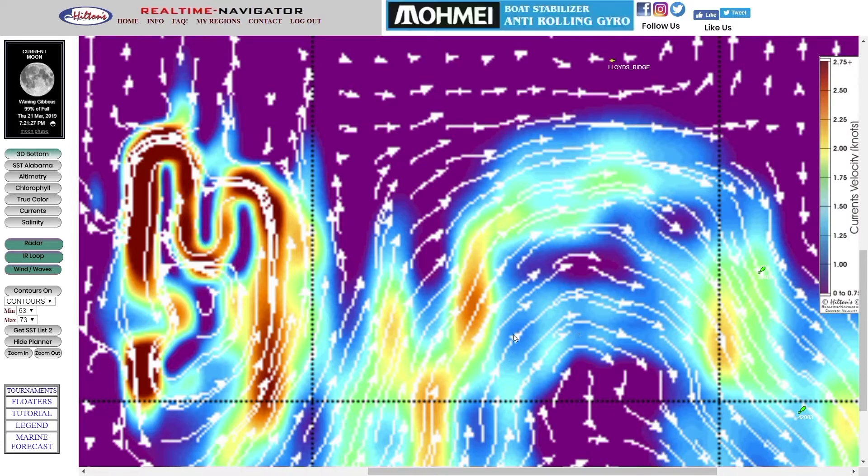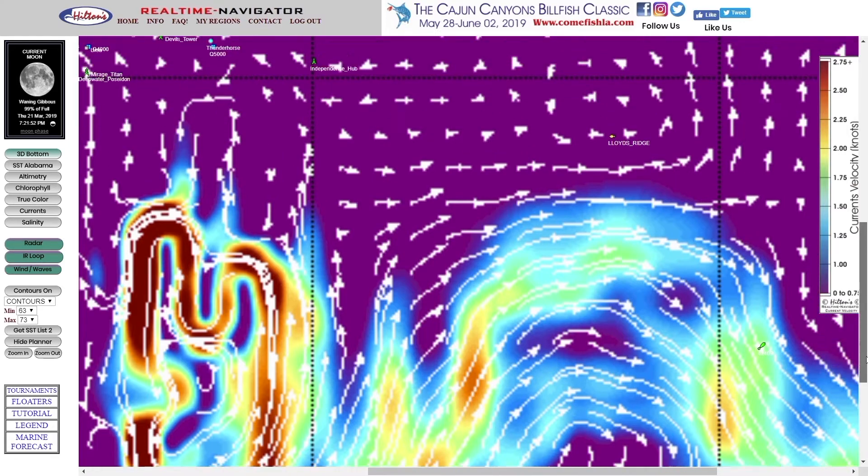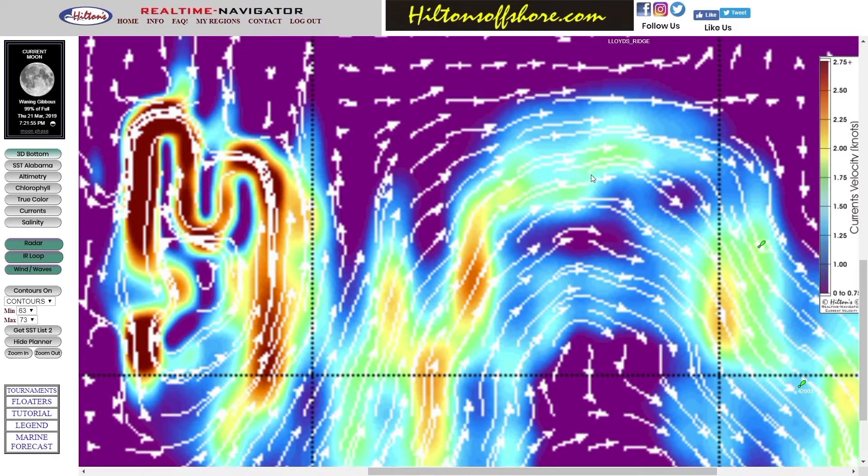For every action there's a reaction — when you're pushing this water down, that water has to come back up. One of the byproducts of the loop current and the warm core eddies that spin off of it are these nutrient-rich upwelling cyclones. These counterclockwise currents bring nutrient-rich waters from the bottom of the ocean up to the surface, where it interacts with sunlight and is the beginning of the food chain. So this area is very bad, and this area is very good.